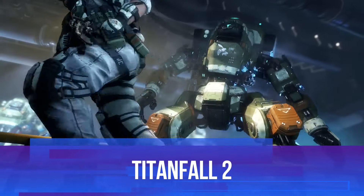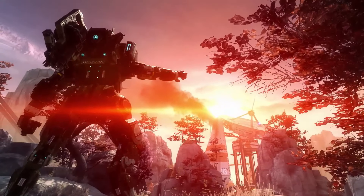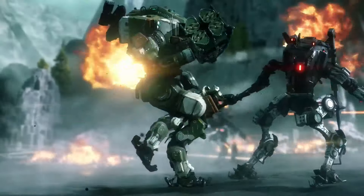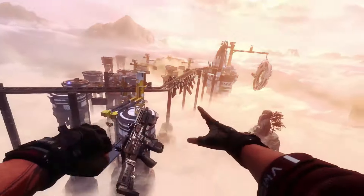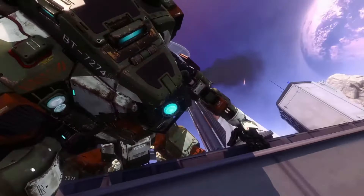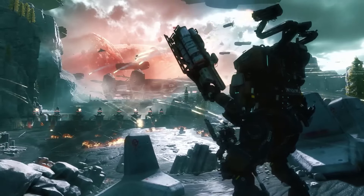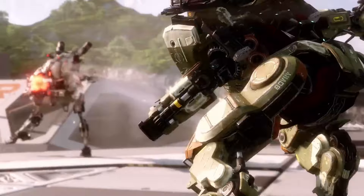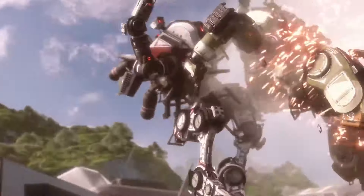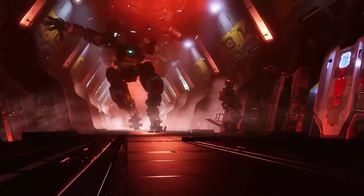Next up is Titanfall 2, a game that deserves way more attention than it got at launch. If you've ever wanted to pilot a giant mech while seamlessly running on walls and blasting enemies, this is the game for you. The story follows a rookie pilot, Jack Cooper, and his Titan companion BT-7274, who quickly steals the show with his witty and endearing personality. The campaign is a masterpiece with incredible pacing, innovative level design, and a heartwarming bond between man and machine.